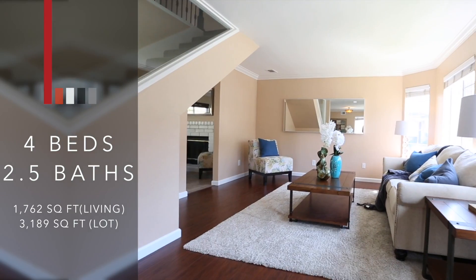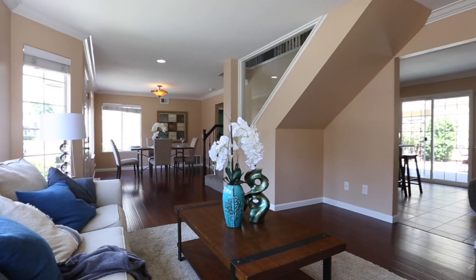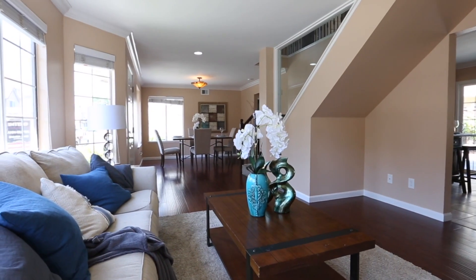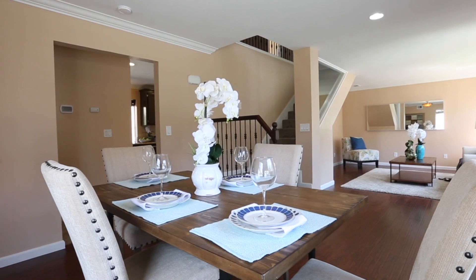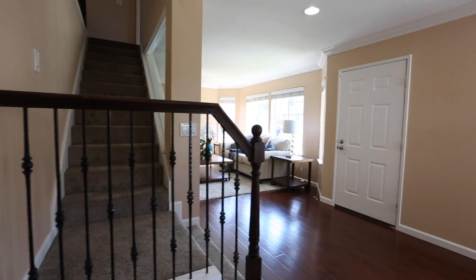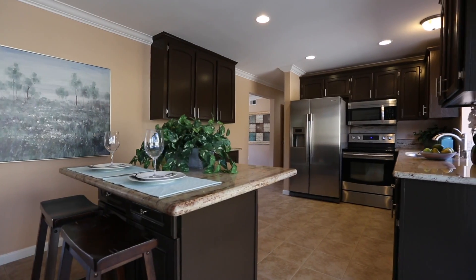This home features four bedrooms, two and a half baths, with over 1,700 square feet of interior space and about 3,100 square feet of lot size. Built in 1987, it has new exterior and interior paint, a lovely living room and formal dining area, a light and bright floor plan, and an island kitchen with granite counters and a refreshing garden window.